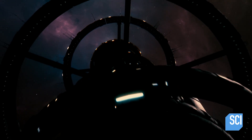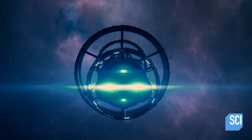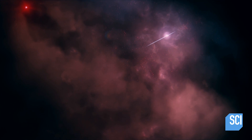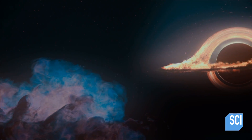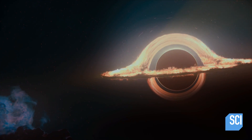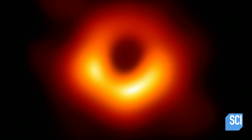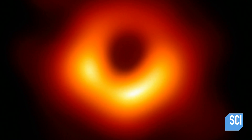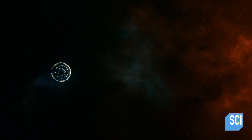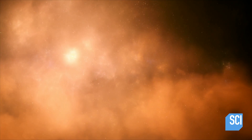We speed across M87, a gigantic galaxy 55 million light-years from Earth. At its heart lies a supermassive black hole, M87 star. It is the first and only black hole ever photographed. We want to find out how M87 star grew so large, what lies inside, and how it controls the galaxy.